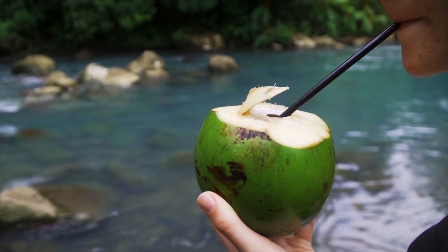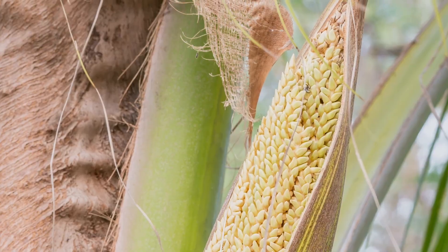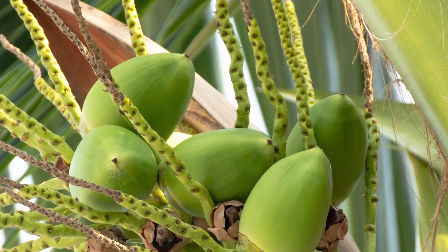But what about coconuts? Coconuts are clearly fruits by this definition. They develop from their flower's fertilized egg, and carry the seed of the coconut palm tree inside.